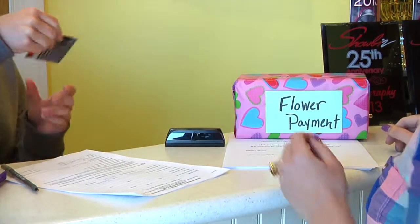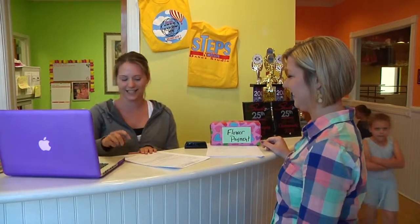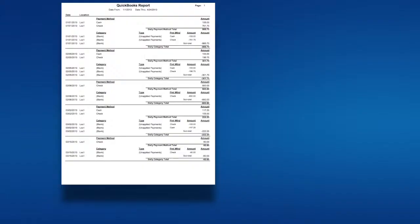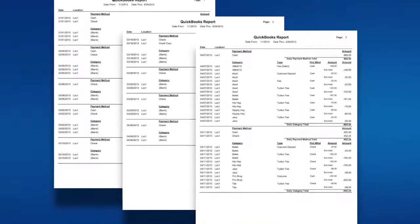Get paid faster with JackRabbit and our e-commerce partners by accepting credit cards and setting up one-time or recurring bank drafts. JackRabbit is compatible with QuickBooks, which makes moving financial data from JackRabbit to QuickBooks simple and saves accountants time by automating a system for receiving accurate data.